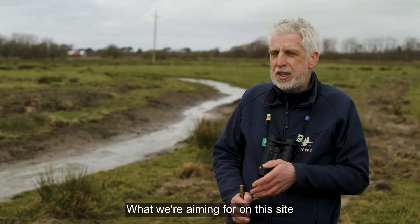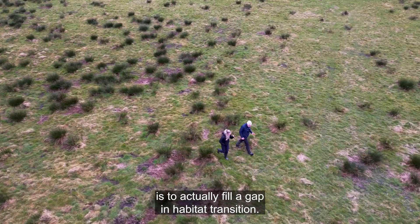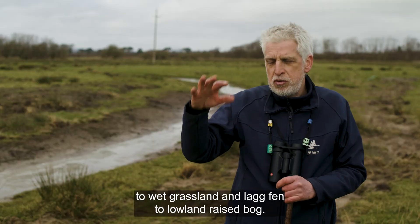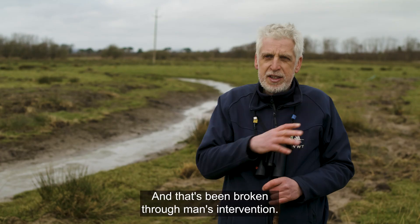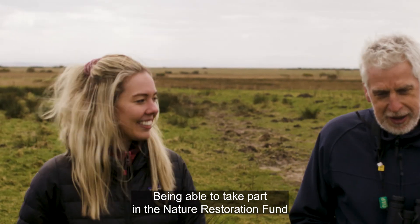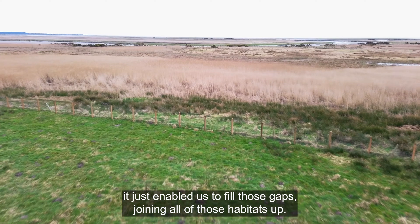What we're aiming for on this site is to actually fill a gap in habitat transition. If you go back thousands of years there would have been a transition from mudflats to saltmarsh to wet grassland and lag fen to lowland raised bog. That's been broken through human intervention. Being able to take part in the Nature Restoration Fund has enabled us to fill those gaps, joining all of those habitats up.